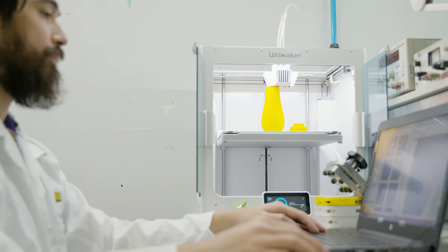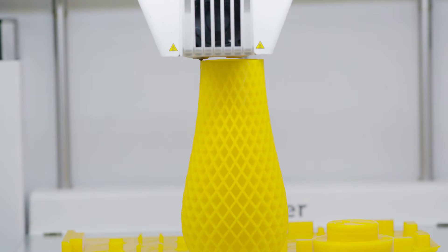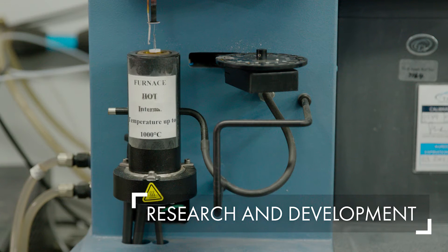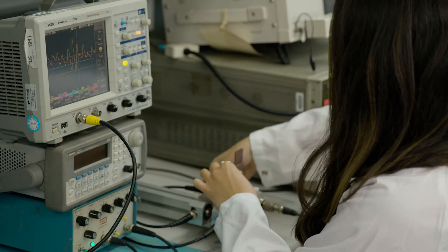We have people who have got decades of experience in sensor design, pushing the boundaries on what can be done with future materials. There's a lot of work that occurs in the R&D lab — we do a lot of research on fundamental properties of materials, and equally we look at how we transition those materials into new sensor designs.